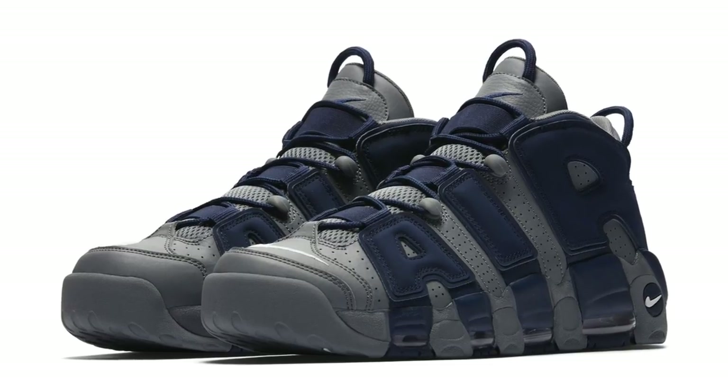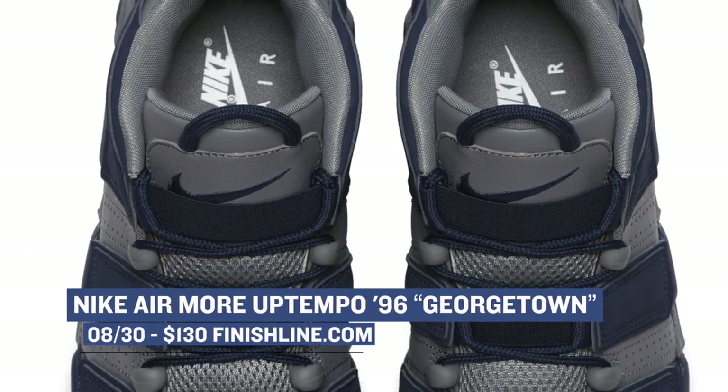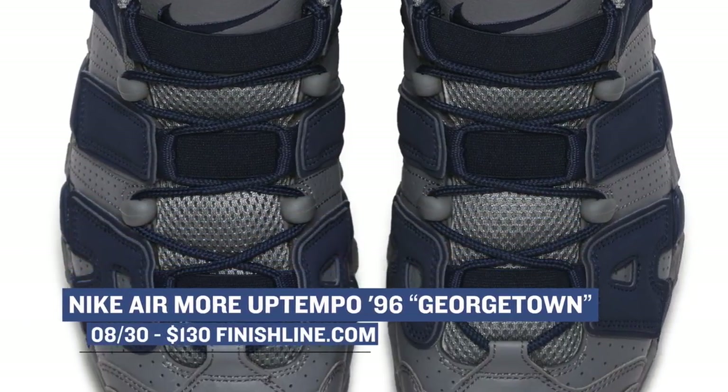This week kicks off with one of the more popular sneakers from the 90s, the Nike Air More Uptempo. Rocked by none other than Scottie Pippen, this new colorway takes the Georgetown route with the colors on the upper. You can grab a pair for $160 over at Finish Line.